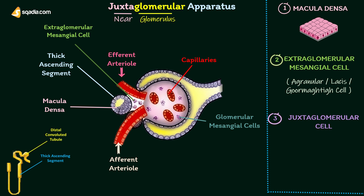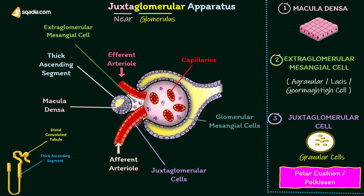Juxtaglomerular cells are specialized smooth muscle cells situated in the wall of the afferent arteriole, just before it enters the Bowman's capsule. These smooth muscle cells are mostly present in the tunica media and tunica adventitia of the wall of the afferent arteriole. Juxtaglomerular cells are also called granular cells because of the presence of secretory granules in their cytoplasm. They form a thick cuff called polar cushion or polkissen around the afferent arteriole before it enters the Bowman's capsule.